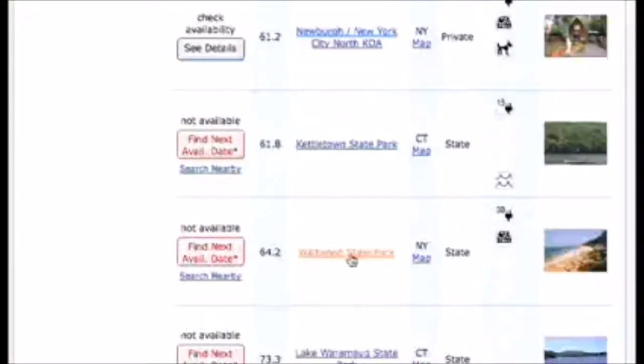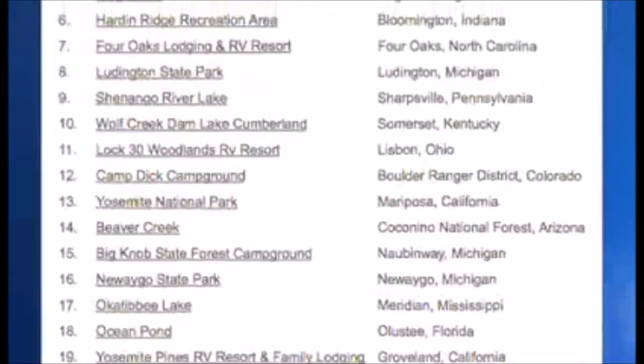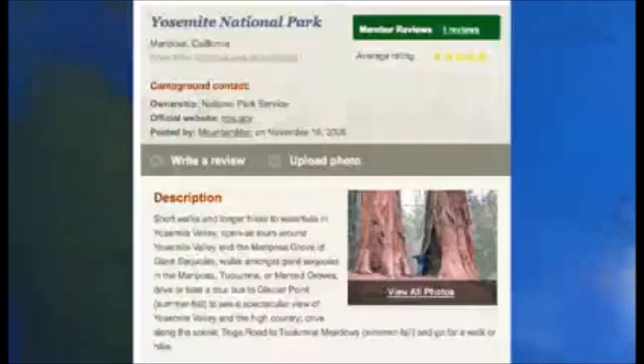It's easy to see why — pop in your zip code and your travel dates and out pops a list of the closest campgrounds and their availability. But which one to book? You can see a well-thought-out list of the best 100 campgrounds in America at TripleBlaze.com.